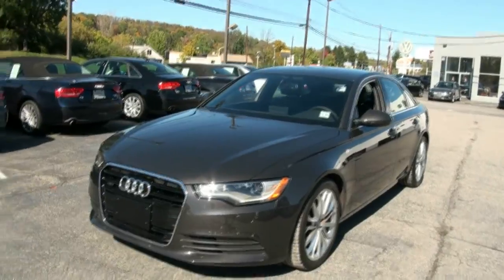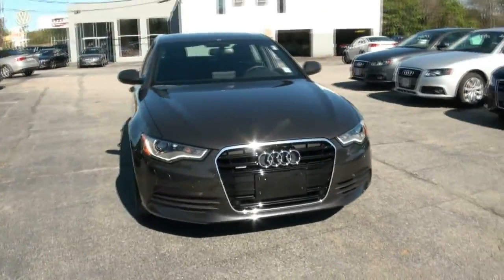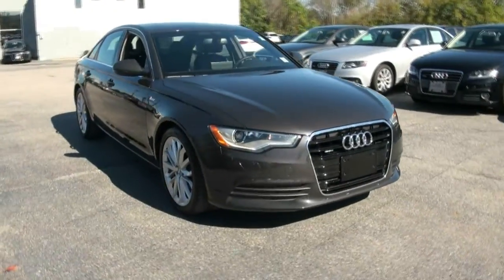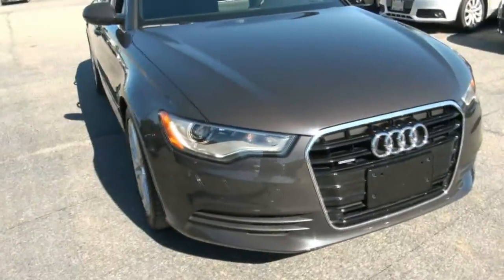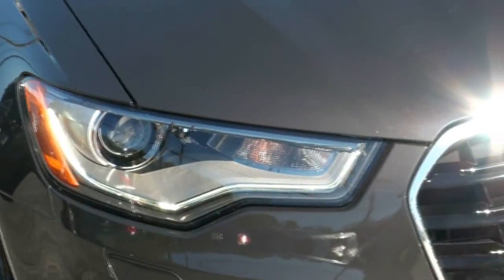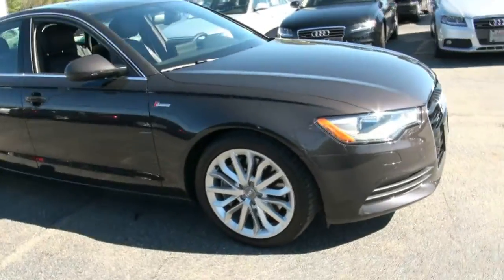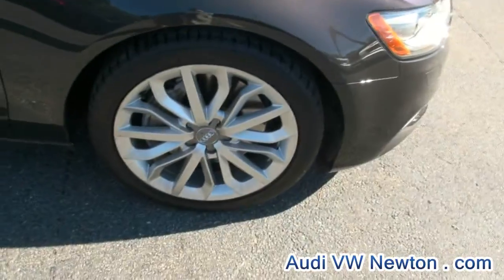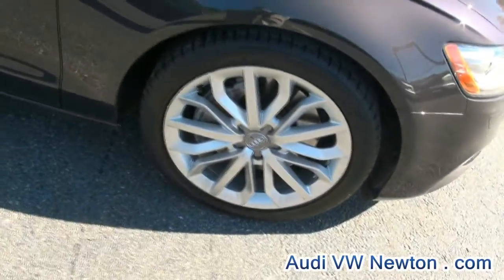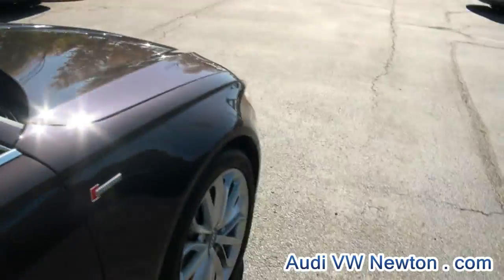2012 Audi A6 supercharged, really nice color. Look at those LEDs — just when all those other car companies are catching up, Audi even makes the LEDs better. Now it's just like a beam, there's no more individual bulbs. 255/40, wow — 19 inch. This color just absorbs the light; it's stunning.